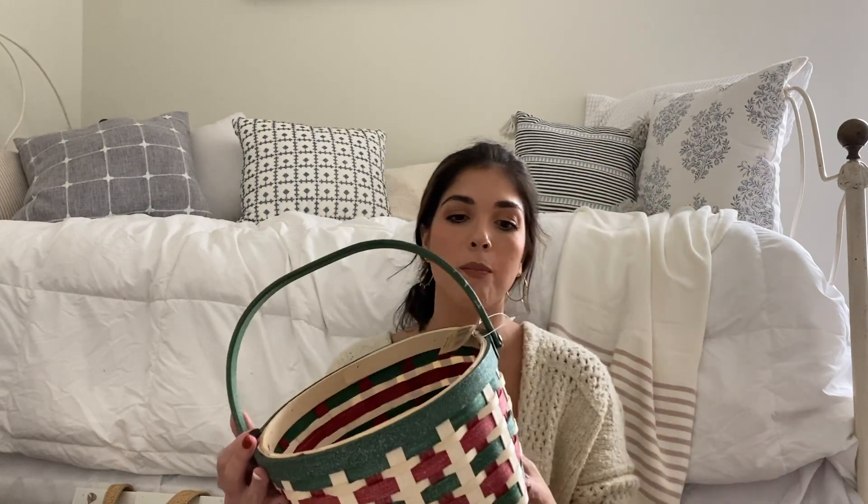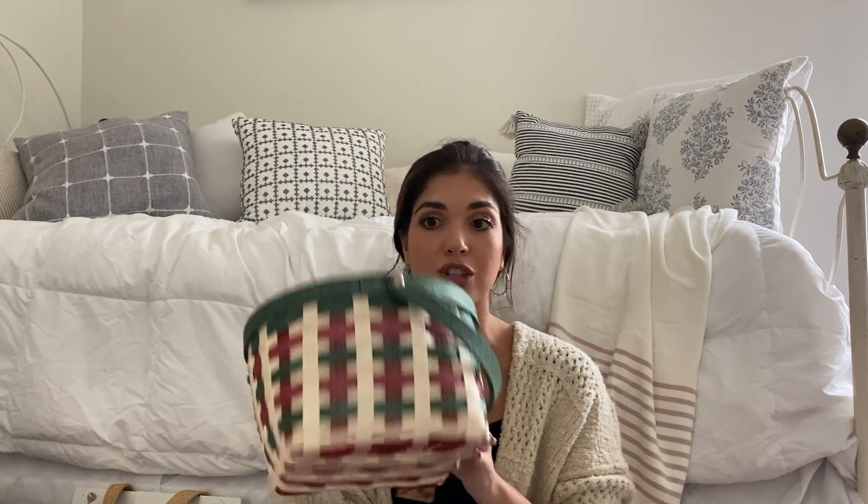The first thing was this basket. I thought it was so beautiful — the green and red in it, very antique-y, very farmhouse Christmas style. I have no idea where it will end up — maybe a centerpiece, a coffee table, side table, or on our shelves. This was $1.29 for this beautiful basket. It looks brand new, the tag is still on it.